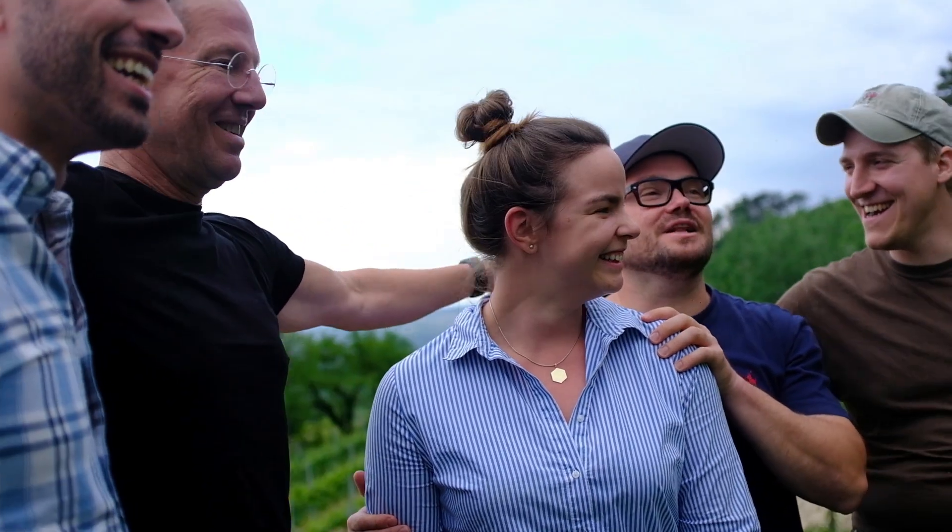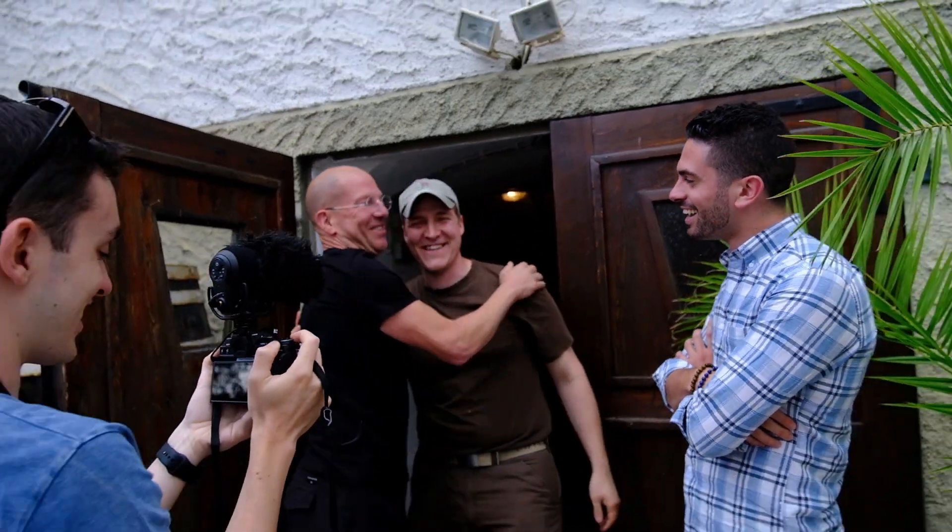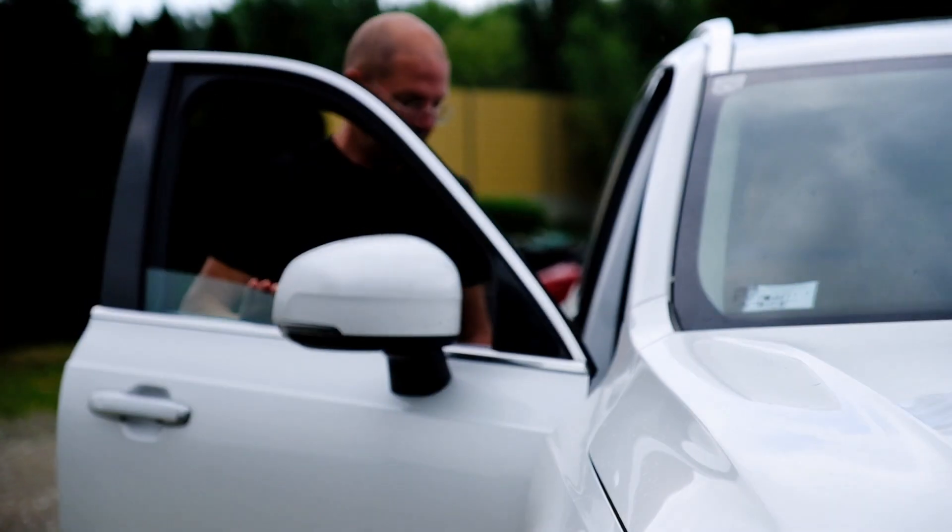We've got to chill two bottles — we need the extra. Thank you, good to have you here. Good to have you guys here. Thank you.